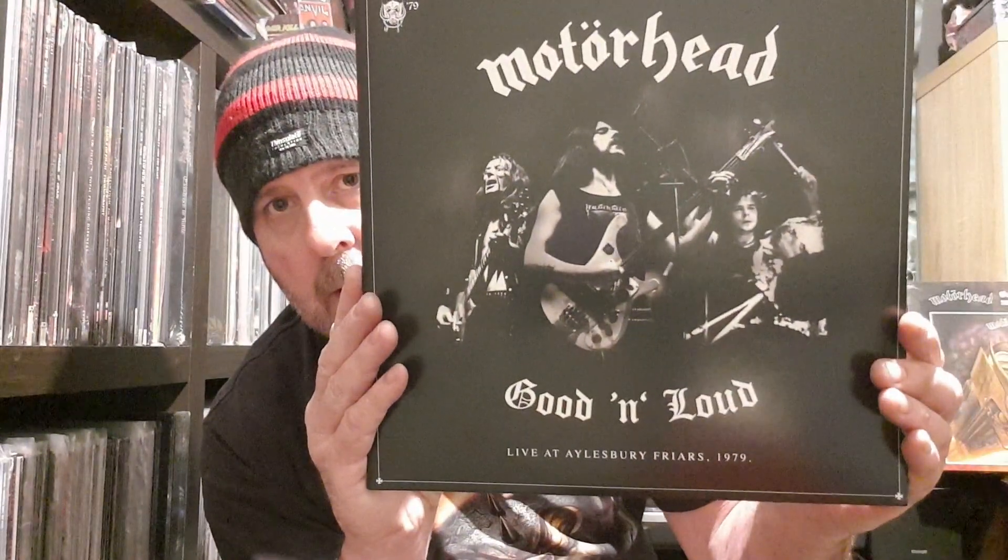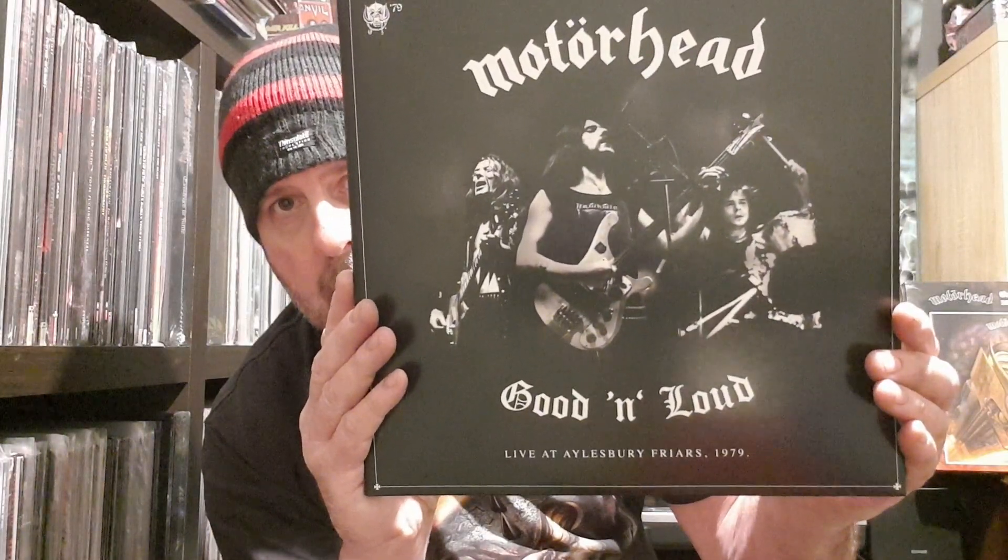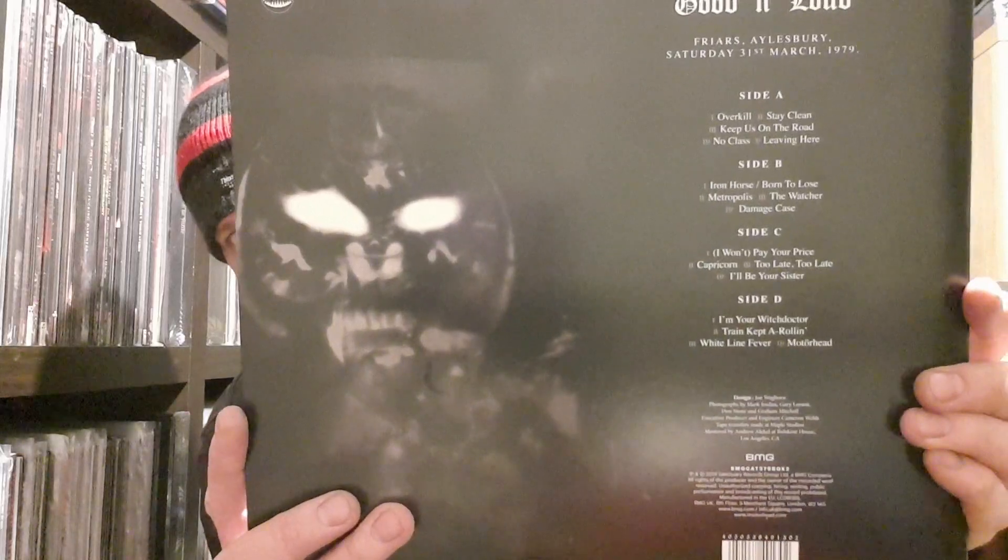We've got a double live album — I think this was recorded at Aylesbury Friars. This was the first part of the tour, the Overkill tour, back in April '79. And that's good and loud. Nice picture of the boys on there. Heaps of tracks to get your teeth into.